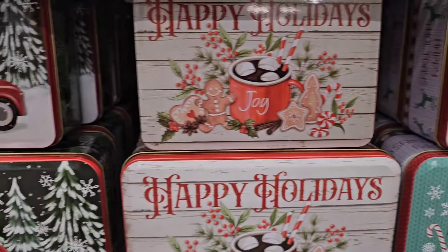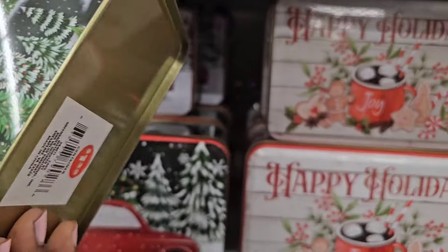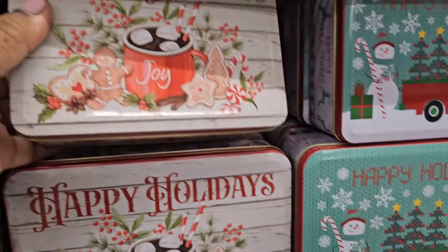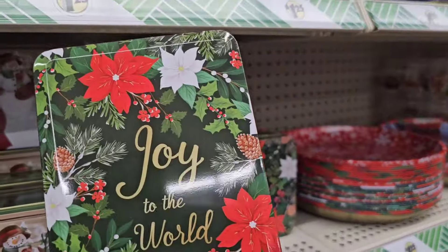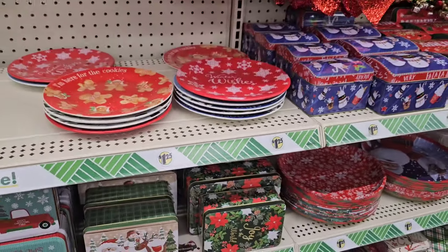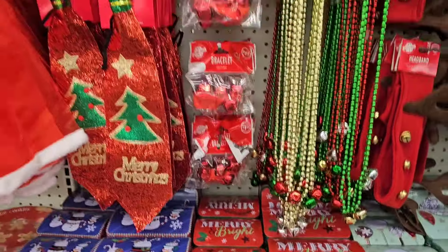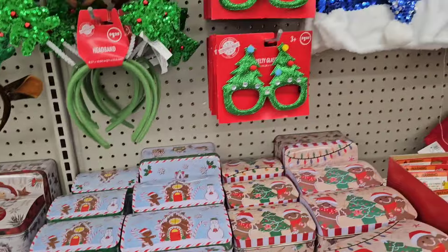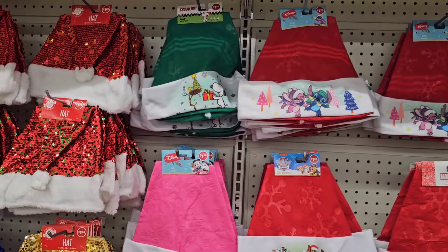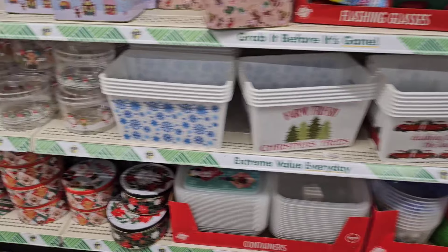These tins are super cute — 'Happy Holidays Joy,' a red truck Christmas farm tin, 'Joy to the World,' and others. They come in different sizes — 'Merry and Bright' — very very pretty. They have a ton of Christmas stuff and a lot of it caught the eye here.